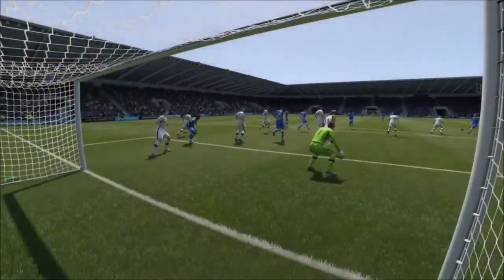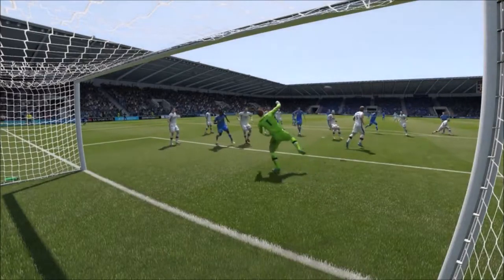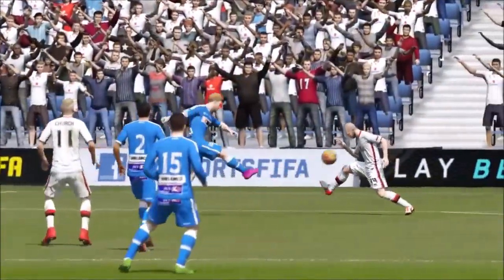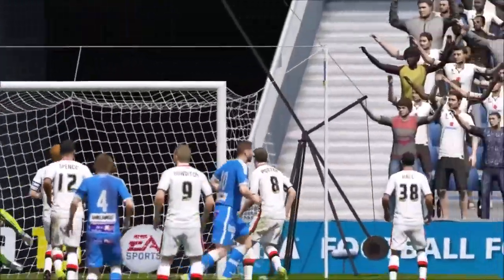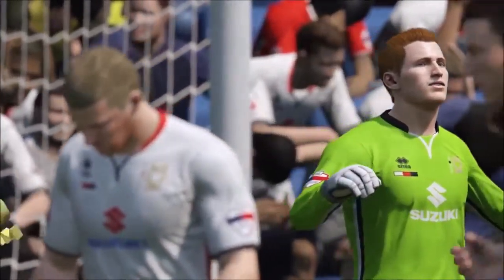You can see a slightly different viewpoint on it. Oh!